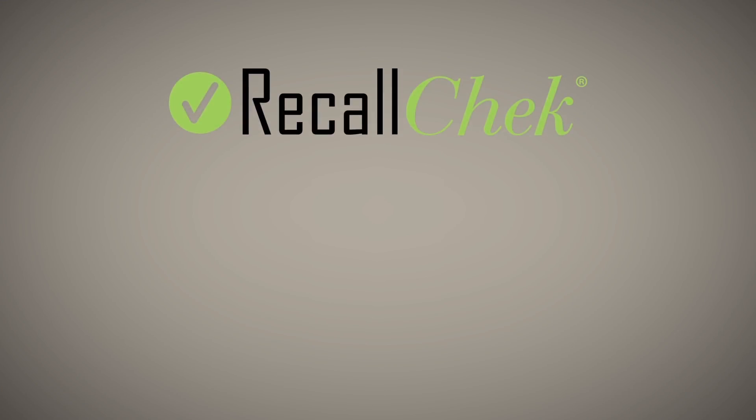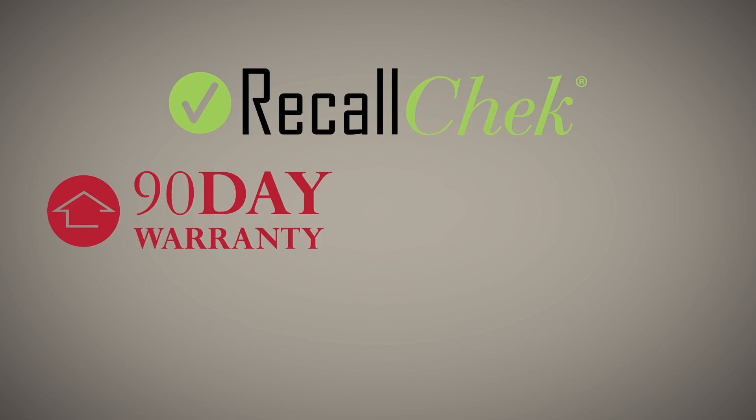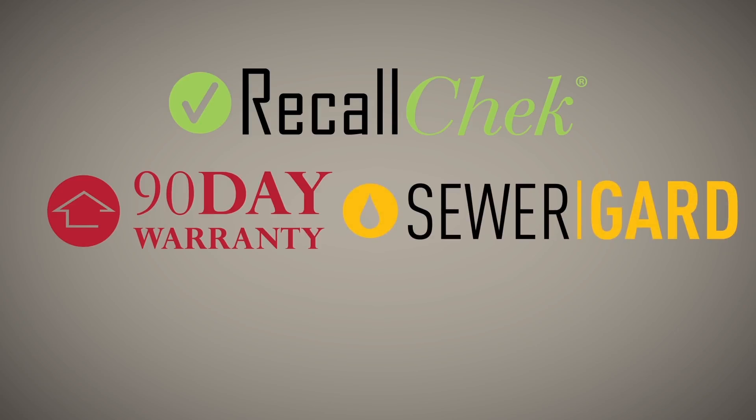Our commitment to clients includes free recall check reports, included coverages like our 90-day structural and mechanical warranties, and sewer guard coverage for underground sewer and water lines.